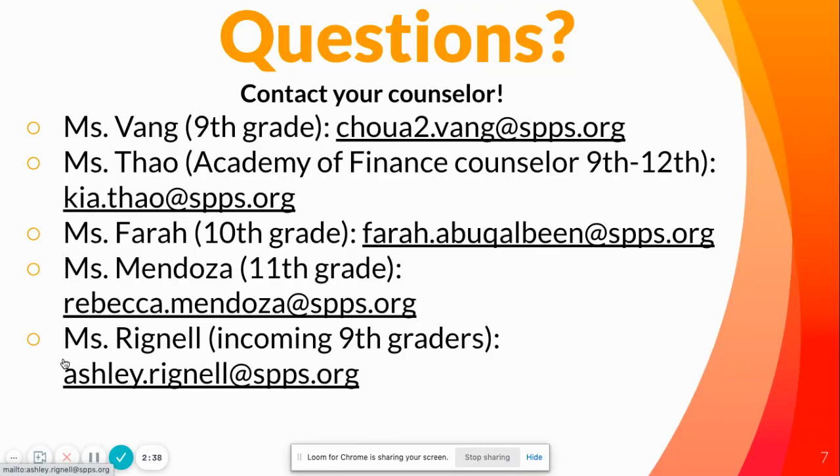If you have any questions, make sure to contact your counselor. Their information is found here and also on the Como Counseling website, which we're going to go to now to show you where you can find the Google registration form.